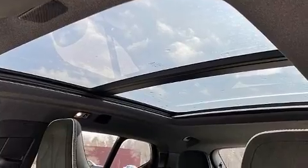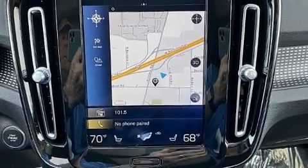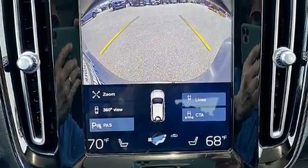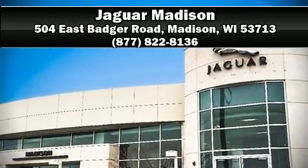A Carfax history report provides you peace of mind by detailing information related to past owners and service records. Our sales staff will help you find the vehicle that you've been searching for — stop by our dealership or give us a call for more information.